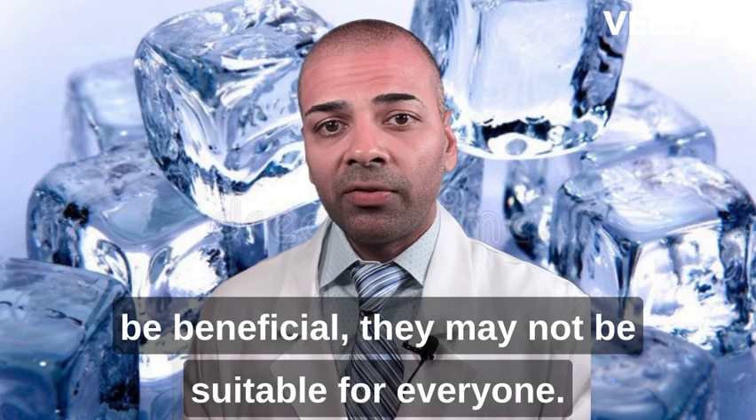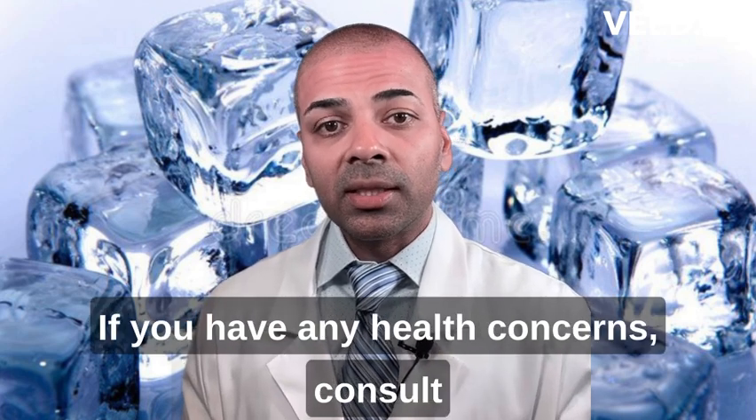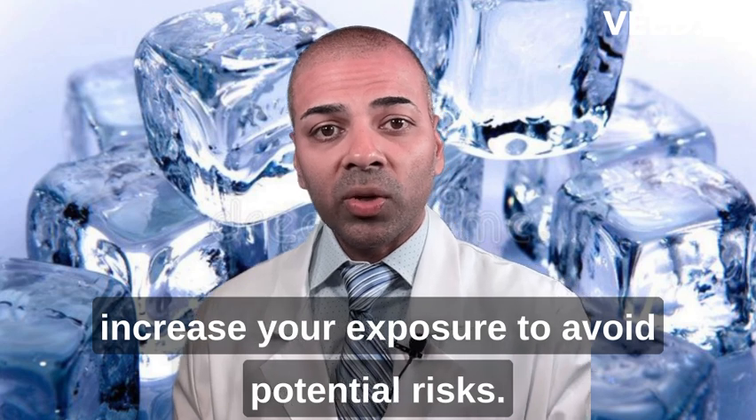Before you start, remember that while cold plunges can be beneficial, they may not be suitable for everyone. If you have any health concerns, consult your doctor before giving it a try. Always start with shorter durations and gradually increase your exposure to avoid potential risks.